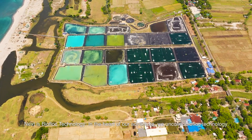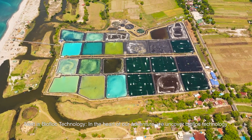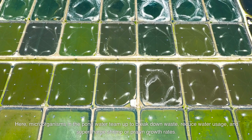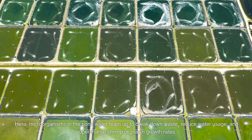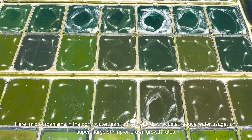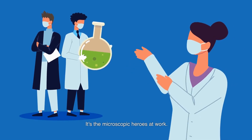Next is biofloc technology. In the heart of our adventure, we uncover biofloc technology. Here, microorganisms in the pond water team up to break down waste, reduce water usage, and supercharge shrimp or prawn growth rates. It's the microscopic heroes at work.